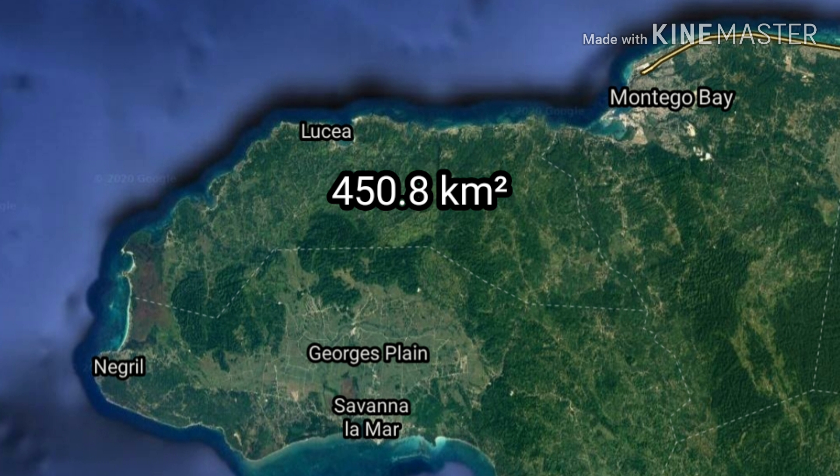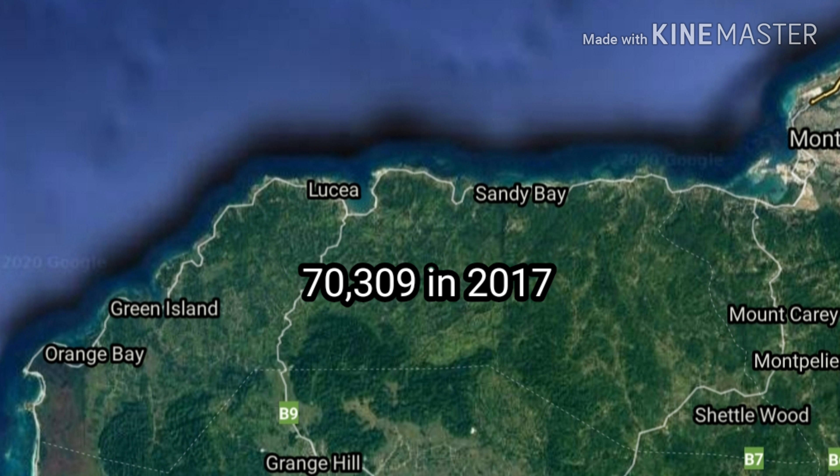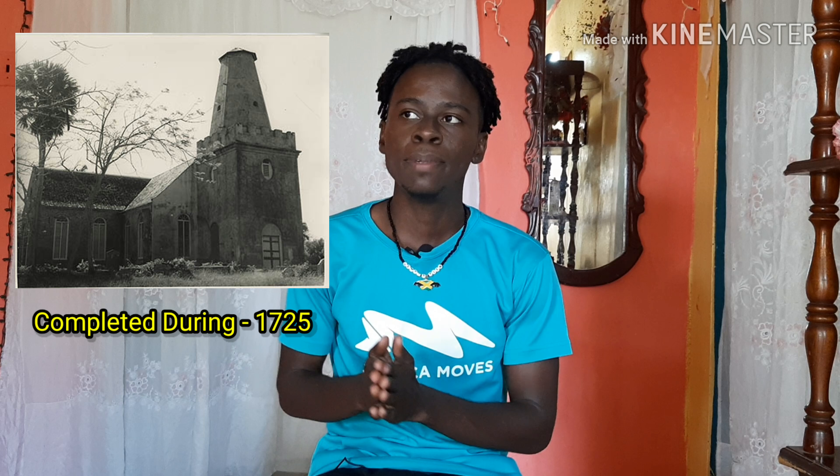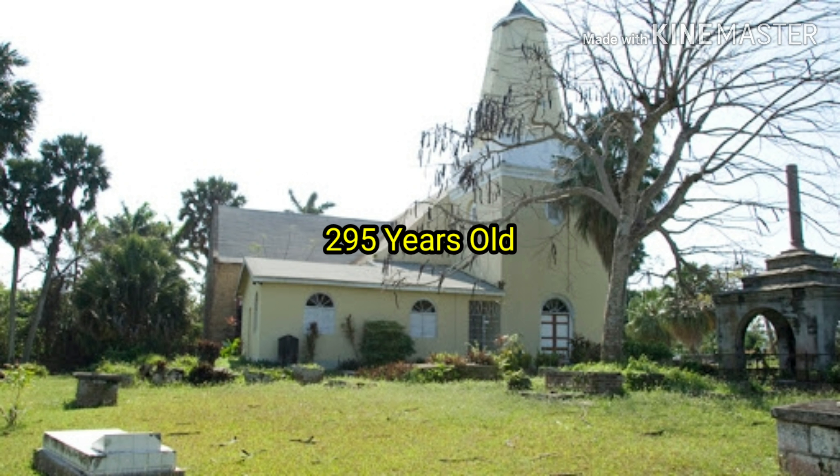The area of Hanover is a little over 450 square kilometers. The population is 70,309, recorded in 2017. The capital of Hanover is Lucea, which has a parish church that dates back to the 18th century — completed in 1725, making it 295 years old and the oldest working building in the parish.